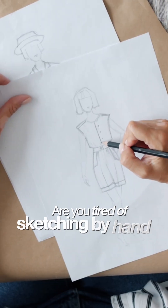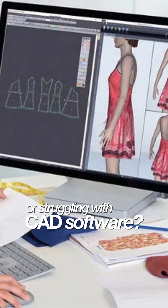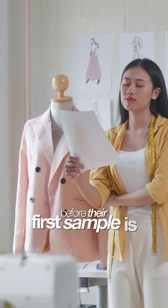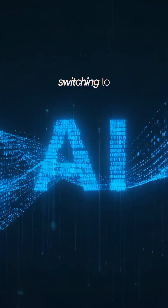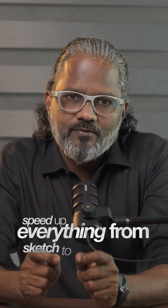Hey fashion designers, are you tired of sketching by hand, waiting for samples, or struggling with CAD software? Many fashion designers lose time and money before the first sample is even ready. That's why smart designers are switching to tools that cut the back and forth and speed up everything from sketch to final pattern.